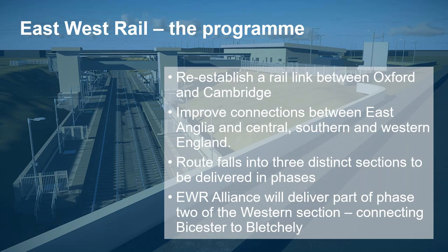I hope everybody is reasonably familiar with the program itself. There are a few bullet points as a reminder, but essentially it's about reopening the rail line between Oxford and Cambridge. There are a number of phases. Phase one has already been delivered, which is the upgrade between Oxford and Bicester that allows the Chiltern service to run from Oxford to Marylebone. Phase two, the bit the alliance is working on, is reopening Bicester to Bletchley.